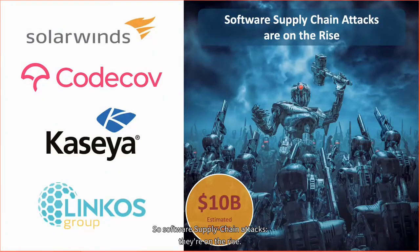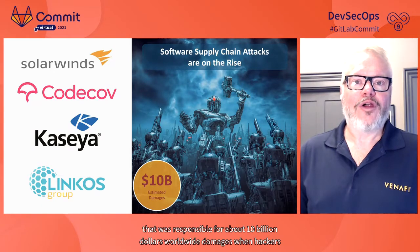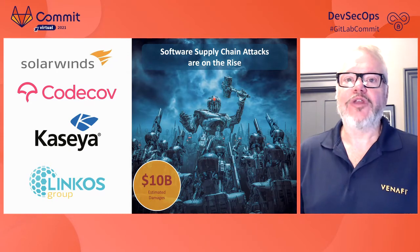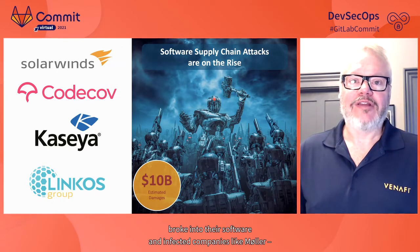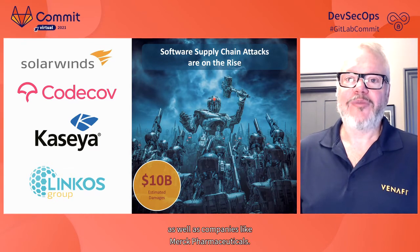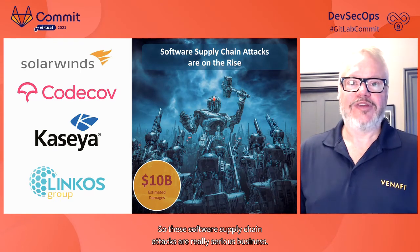Software supply chain attacks are on the rise. We've seen SolarWinds in the news recently, CodeCov in the news. And if we just go back to 2019, many of you may not have heard about LinkOS. They're a small Ukrainian company that was responsible for about $10 billion of worldwide damages when hackers broke into their software and infected companies like Maersk, a global shipping conglomerate, as well as companies like Merck Pharmaceuticals.